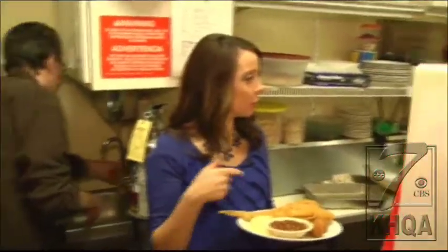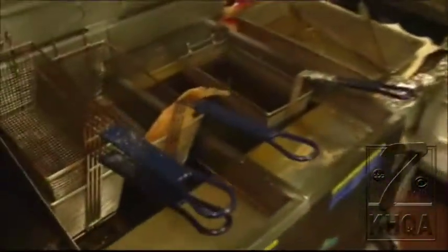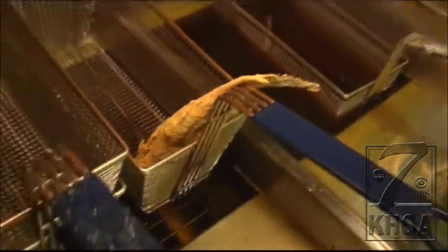They've owned Jim Veena's for about five years, and were formerly the owners of the River House in Quincy for 17 years, so they have quite the experience when it comes to fresh food.